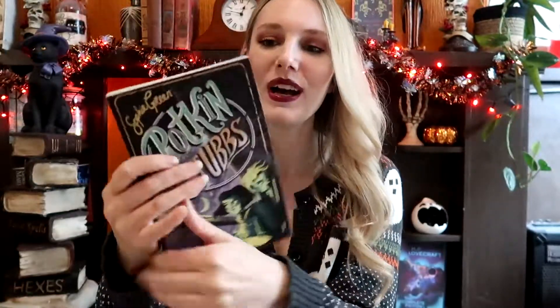The next middle grade was recommended to me by Jem from the channel Bookish Jem — I'll link her channel down below, you should go check her out because she's amazing. It is Potkin and Stubbs, a middle grade written by Sophie Green. I don't know a huge amount about this one but I was drawn in by the cover — it looks amazing. I love the green and purple colour scheme and it's got little bits of gold foiling. I think it's a bit of a detective murder mystery type story.